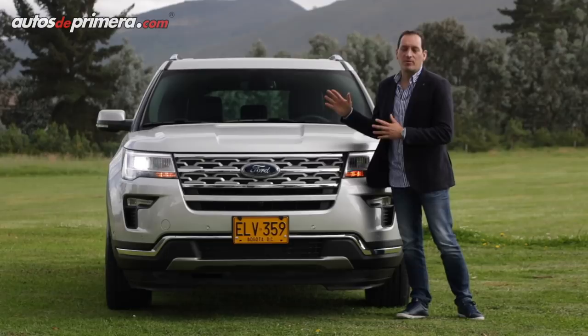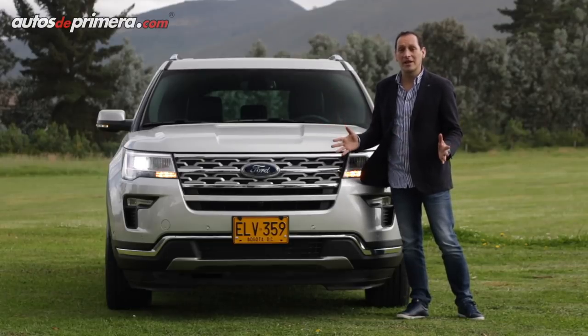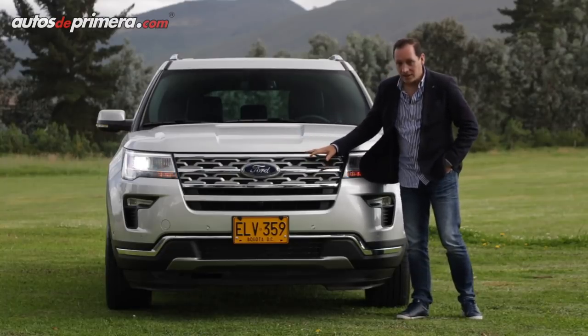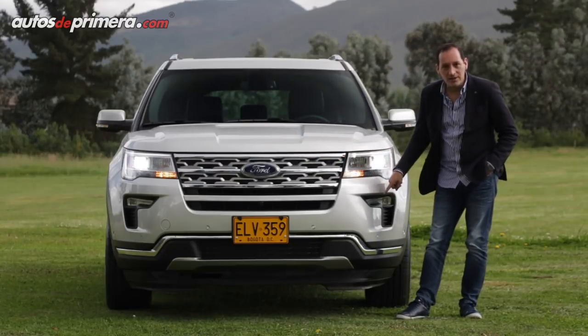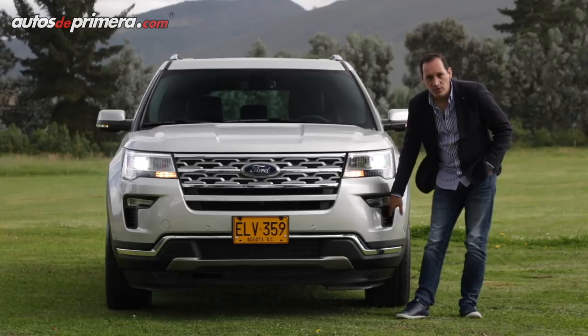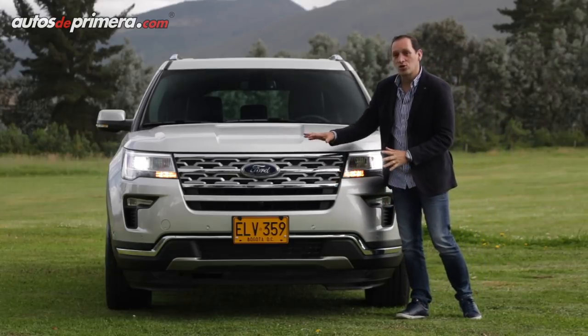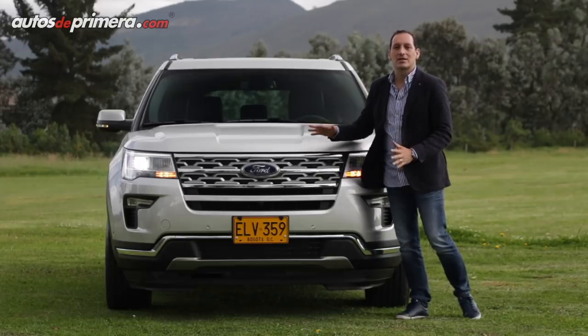Básicamente el diseño de la Ford Explorer es el mismo que conocemos desde el año 2015 y no ha cambiado mucho. Ahora el año modelo 2018 presenta nueva parrilla, también tenemos exploradoras diferentes, un nuevo diseño, difusores de aire, y en general el parachoques también es diferente; tenemos mucho más cromo que le dan una apariencia mucho más sofisticada.